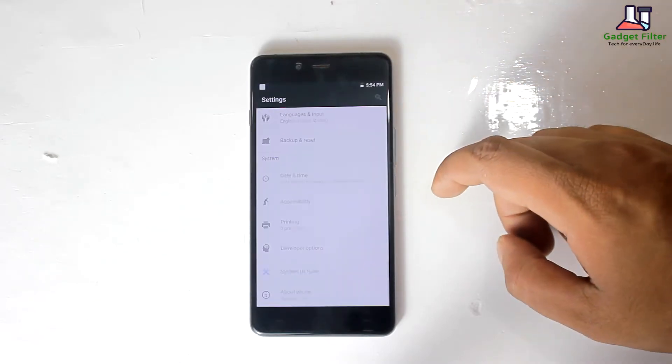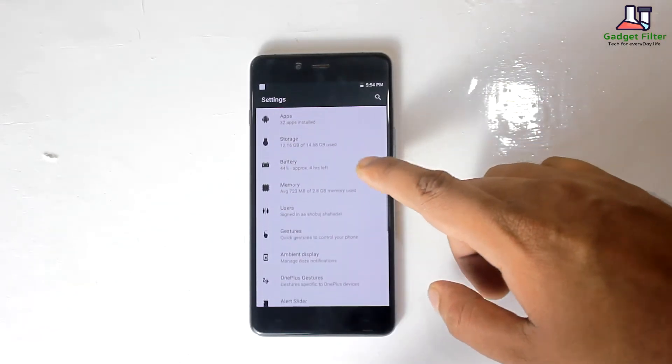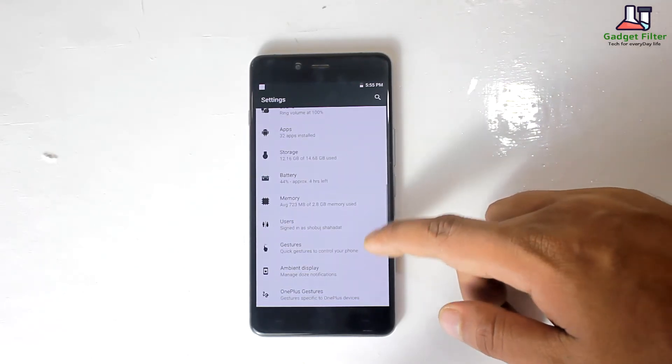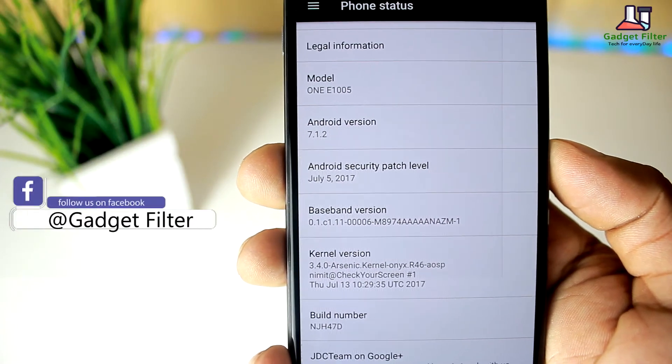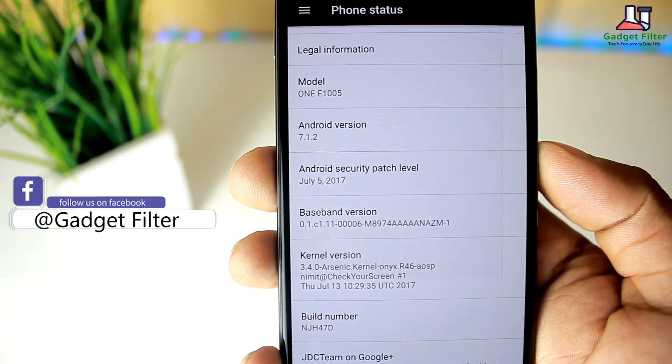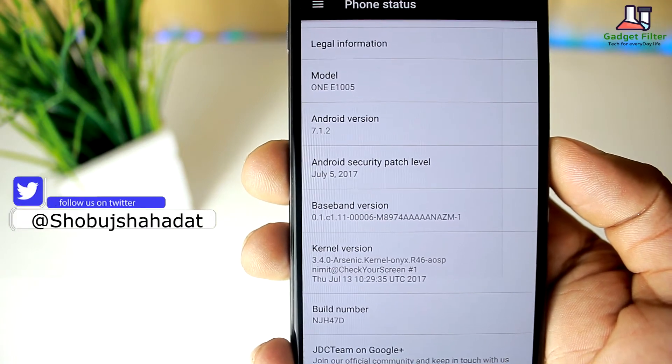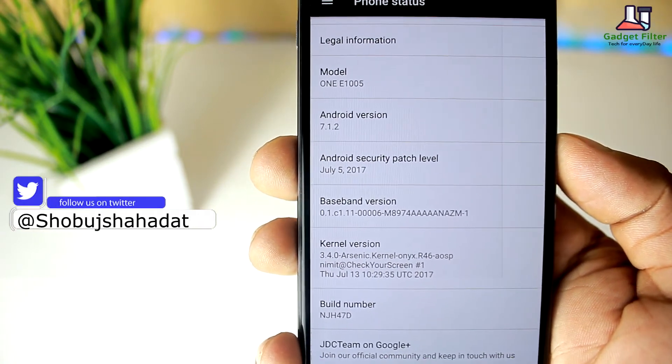This ROM comes with the OMS Substratum theme engine, which means you can set up a full theme of your desire. It also comes with the 5th July 2017 security patch, which is the most latest security patch, and it comes with a custom kernel called the Arsenic Kernel.